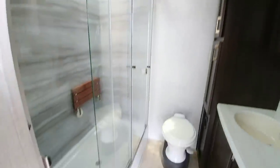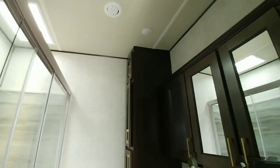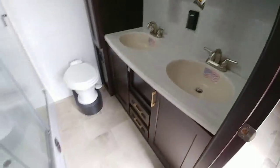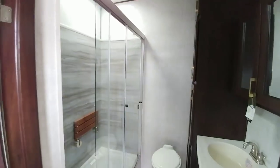Going into the bathroom — check this out: dual vanity with a beautiful dark and light contrast. It has pretty much a full-size residential shower; this thing is huge. Ceiling heights are at least seven feet — I doubt anybody would hit their head. There's lots of room in front of the toilet as well. This is a wonderfully laid-out bathroom, which is rare for this type of floor plan.